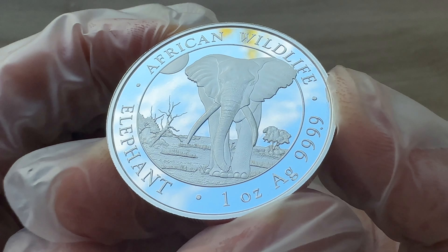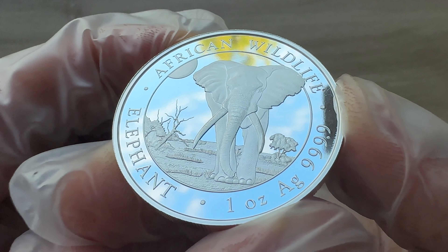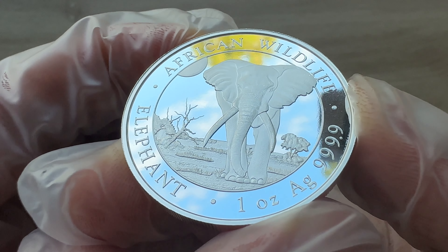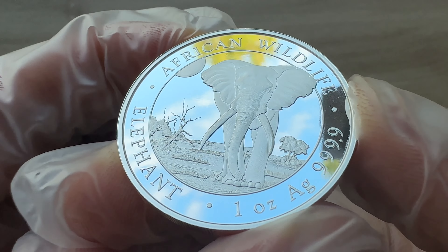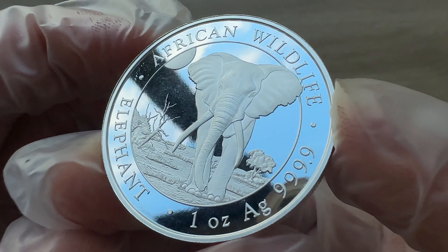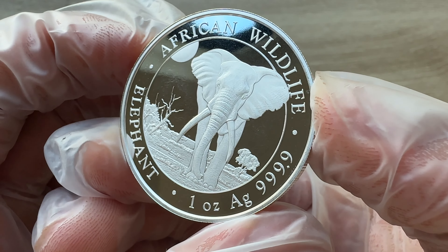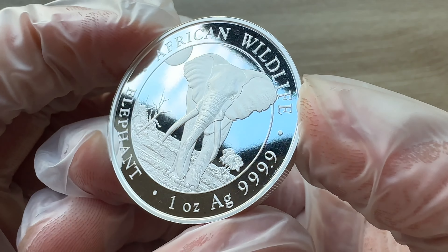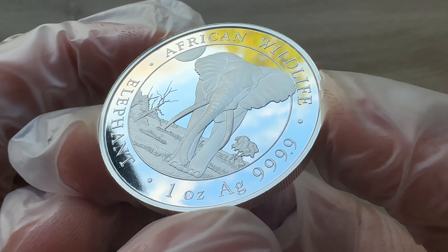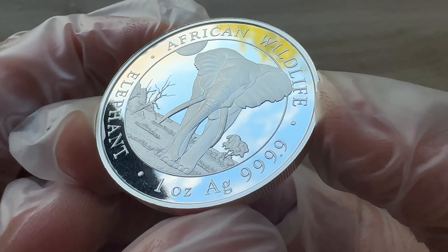As the elephant marches into the foreground, you can see trees and shrubs in the near foreground, while mountains stretch out across the distant horizon. In the upper corner, the sun rises into the sky. We can also see the name of the series — your African Wildlife Series — with Elephant as the main character. One ounce of silver is your weight, and Ag is the chemical symbol, or atomic symbol, of silver in the periodic table.